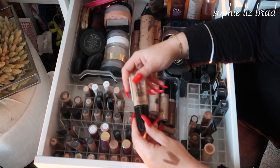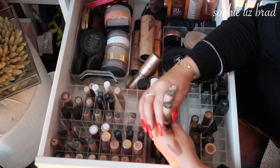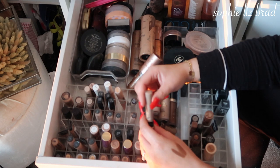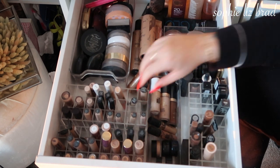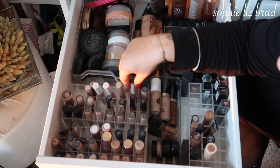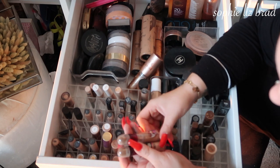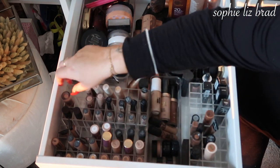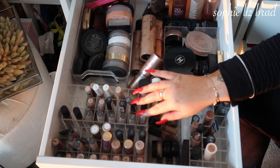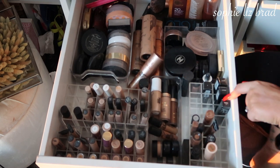I have these NYX Can't Stop Won't Stop ones and this HD one — but I don't really ever opt for them. I'll keep the Can't Stop Won't Stop and get rid of the HD one. I really enjoy these Maybelline ones — I've got enough space so I'm just going to separate them all out. They're in two different shades so I'll keep them all. A Nice 'N Easy Technique one which I never reach for — I'll get rid of that. These two from Laura Mercier I really like. My NARS ones I'll keep.